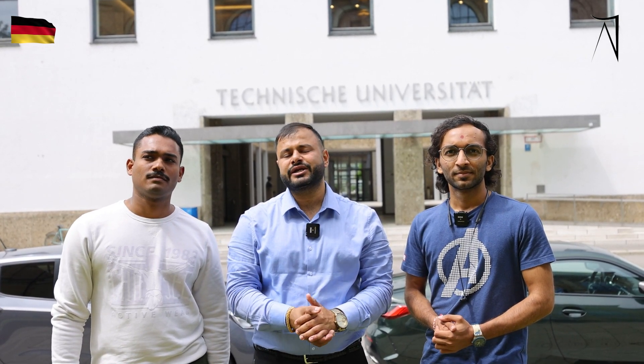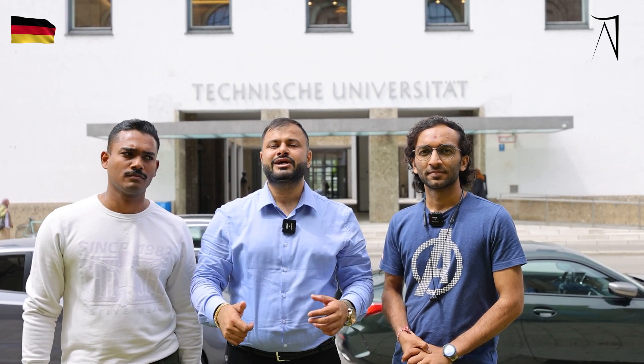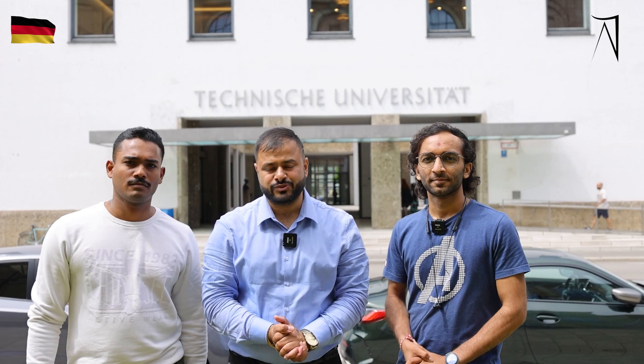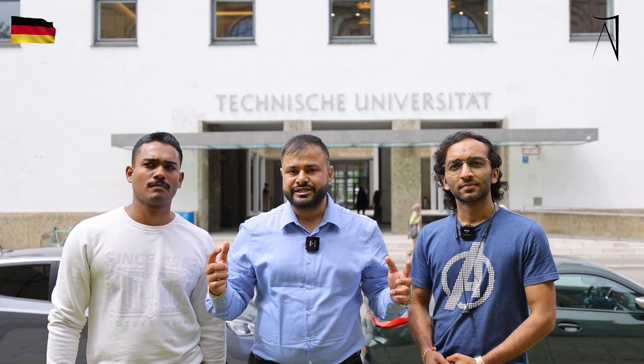Amrit Pal of Vision has students all over Germany studying in different universities. Today I will be talking to them, taking their ground level experience and their reviews of studying here at TUM. They are studying in two different courses — Asik is studying Power Engineering and Dhruwanshu is studying MIM, Masters in Management. We already recorded a video of their experiences and tips. I am putting both video links below in the description, so watch that video.